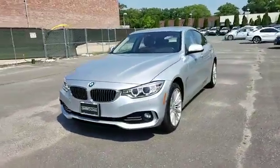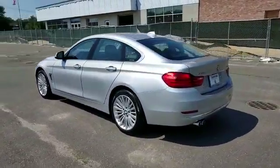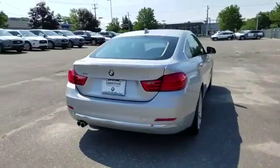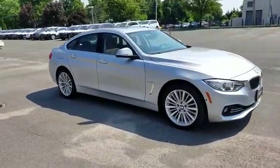2015 BMW 4 Series with less than 34,000 miles on the odometer. This sedan combines safety and comfort with style and performance. Fall in love with its many extra features, which include the following: leather seats, navigation, side view mirrors with turn signals.